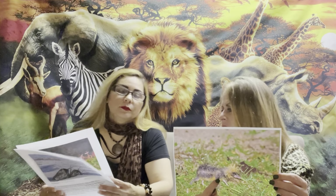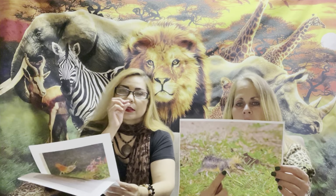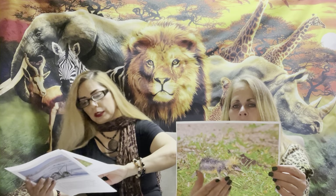There are two distinct types of tenrecs, each of which is found in different Madagascar climate zones. It fits in the palm of your hand. I don't like this one.